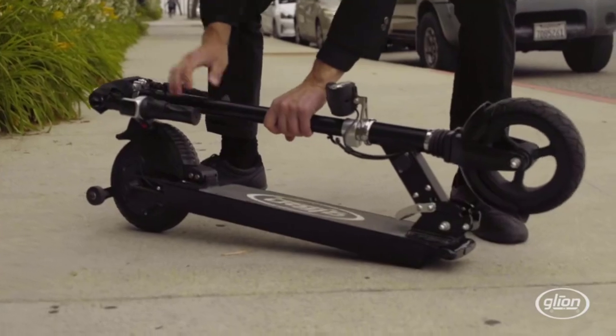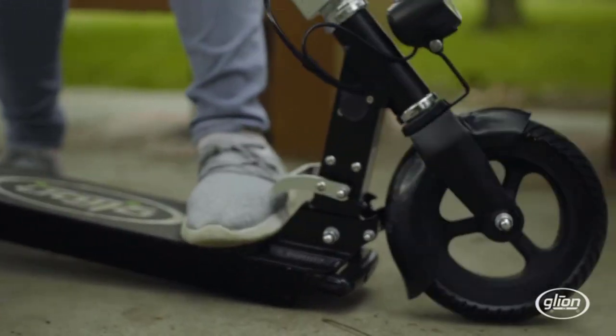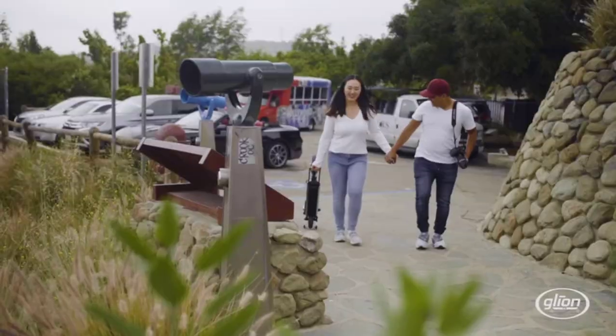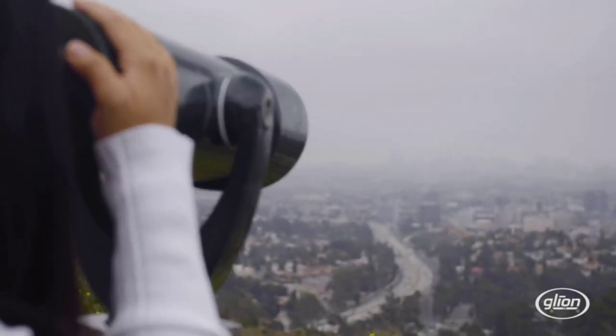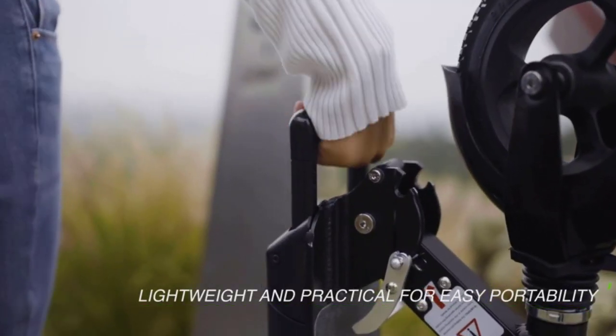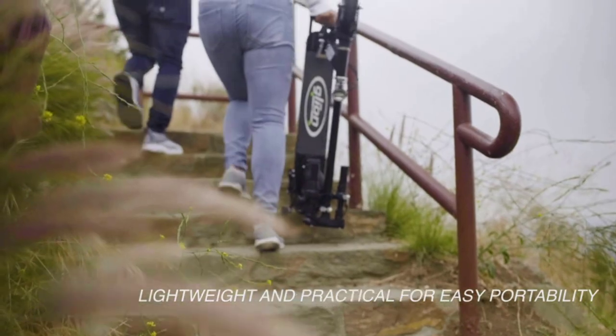It features a premium 36V 7.8Ah lithium-ion battery with a 15-mile range and 3.25-hour charge time. The aircraft aluminum frame is designed for daily use by commuters and other adults. It also has a powerful 250W DC hub motor with electronic anti-lock, maintenance-free brake, plus a rear fender press brake.